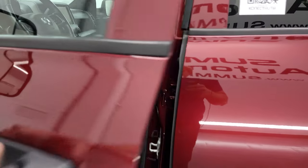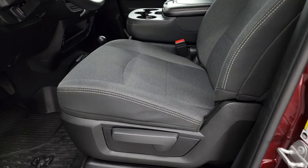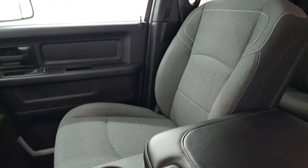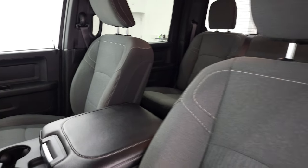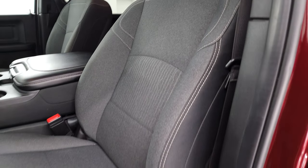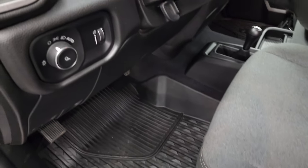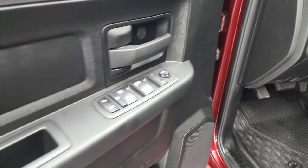Inside, the Tradesman Level 2 package gives you the dark charcoal and black cloth interior with 40-20-40 split bench seating in the front. No rips or tears — it smells very clean inside this truck, I don't think it's ever been smoked in. You get the factory all-weather floor mats, auto headlamps, power windows, power locks, and power mirrors.